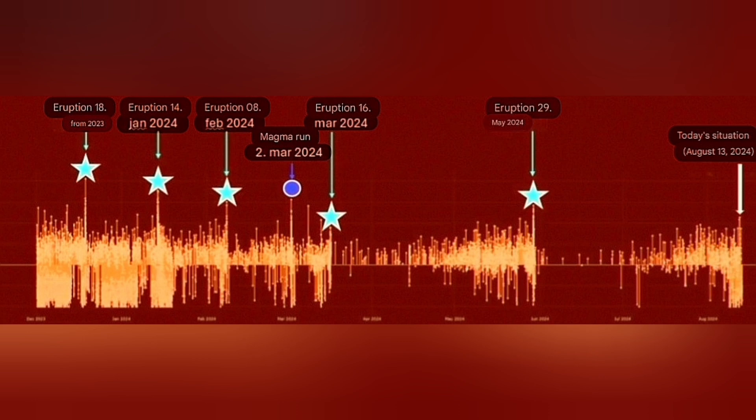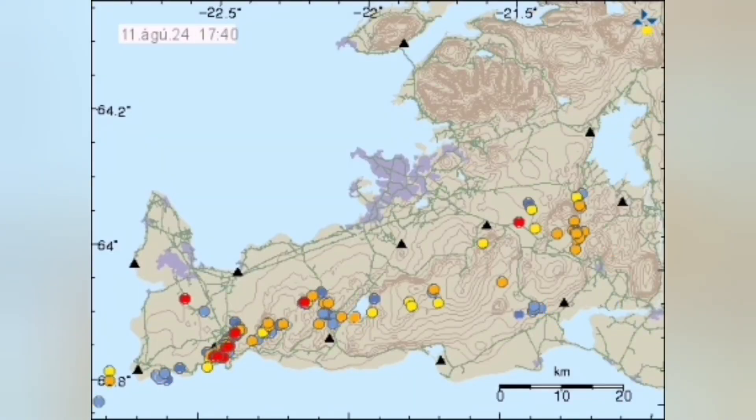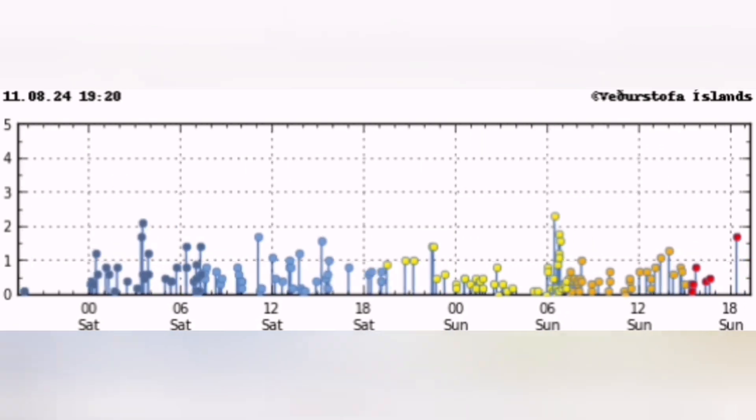In the four, five, six patterns of the eruptions that we previously had here, it always took longer. The reason for that, as I explained, is because the magma is a non-Newtonian fluid. It's like ketchup practically — you have to shake it, and the shaking is provided by the earthquakes, by the pull of the Eurasian plate against the North American plate.